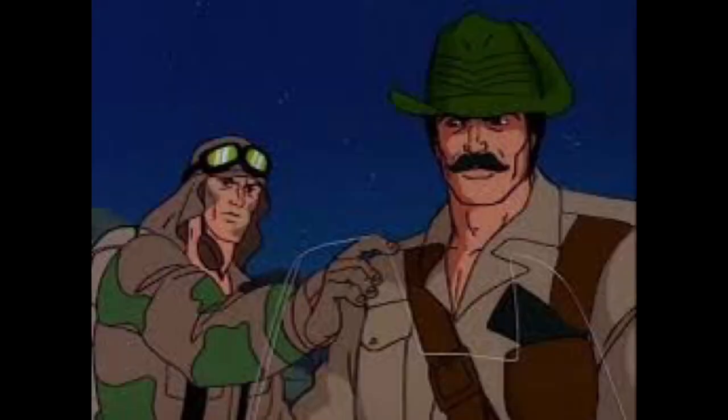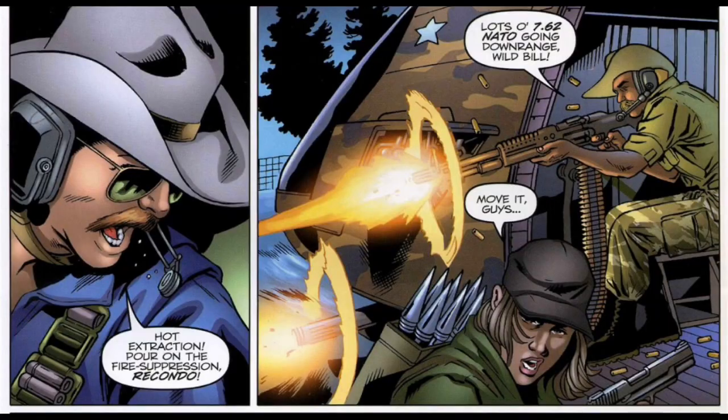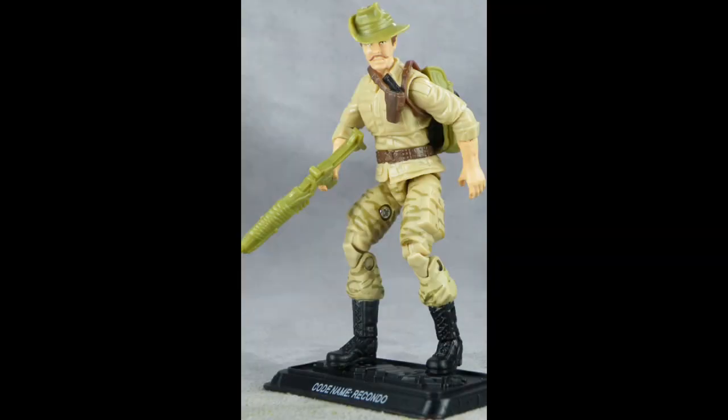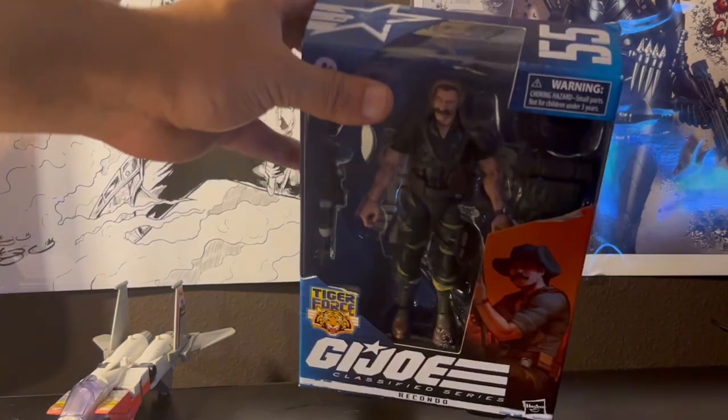Next up are his appearances in the IDW comic books. Recondo has always been a background character — a few episodes where they're in the jungle and we have Muskrat or Recondo. I think this is issue 197, if I remember correctly. Then we go to his 25th anniversary figure, which I was not impressed with. I don't think it did the version 1 any credit or justice. So, let's finally open Tiger Force Recondo.